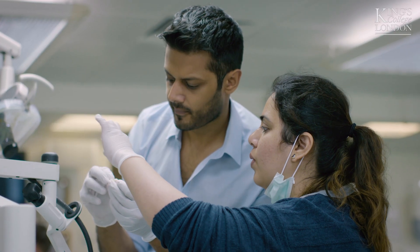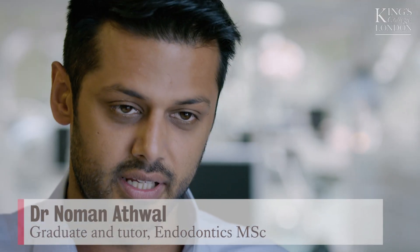The main reason for me choosing the MSC over the MClinDent was the affordability. I was able to continue working and practice at the normal pace, but get a degree on the side of it.